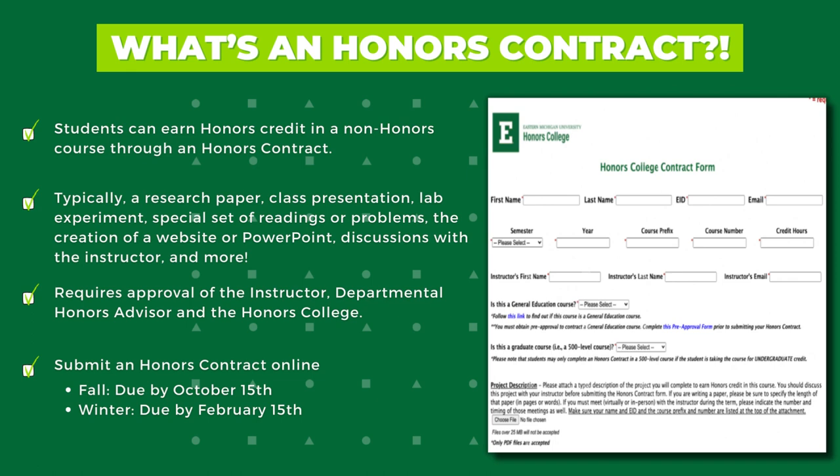A completed honors contract form found on the Honors College forms page must be submitted to the Honors College office. The form can be found on and is submitted through the Honors College website. It requires a brief description of the honors contract project and routes to the faculty instructor, the departmental honors advisor, and the Honors College for approval signatures. Students should discuss the honors contract project with the faculty member and the departmental honors advisor before completing the paperwork.